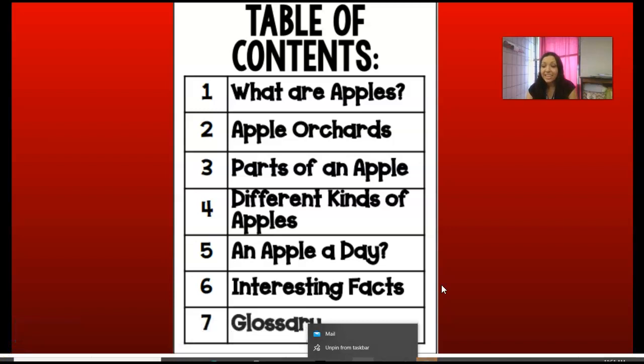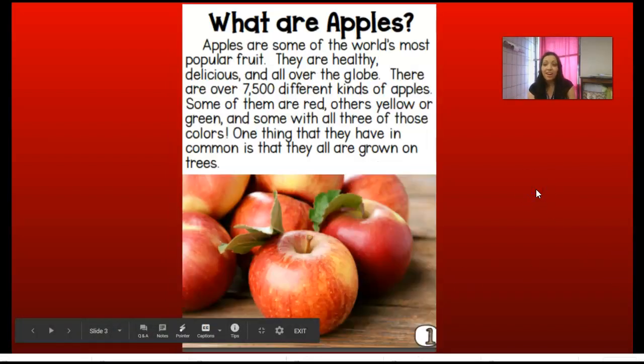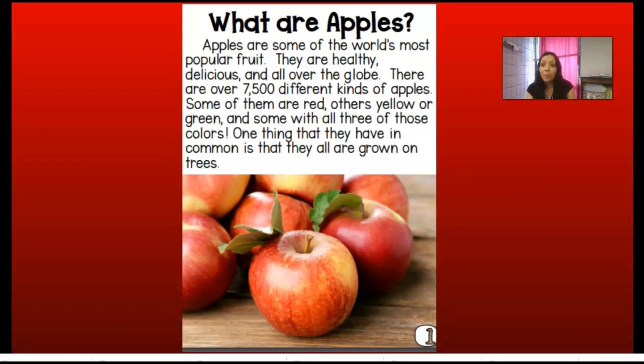Remember, the glossary helps us out because if we don't know a word, we can flip back to it and decide what that word actually means. So, what are apples? Apples are some of the world's most popular fruit. They are healthy, delicious, and all over the globe.